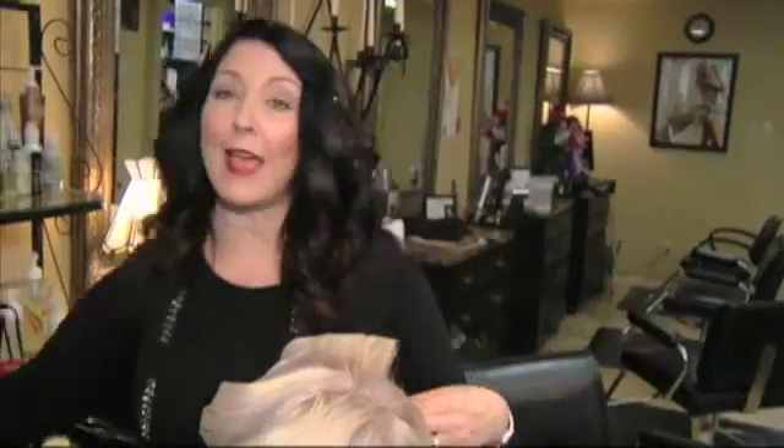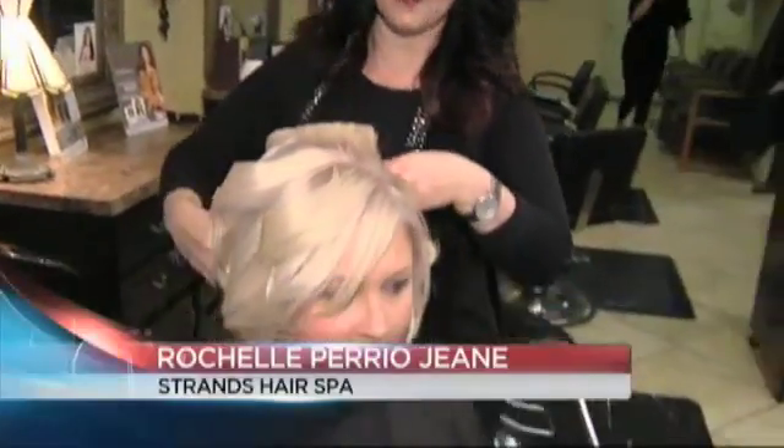Hi, today welcome to Makeover Monday and today we are having a bride. So this is pretty exciting. We are getting Brittany ready for her special day, and here at Strands Hair Spa we can provide all of her needs.